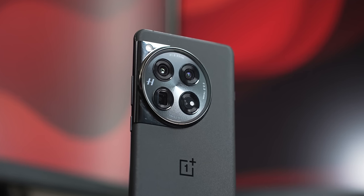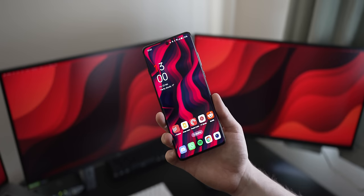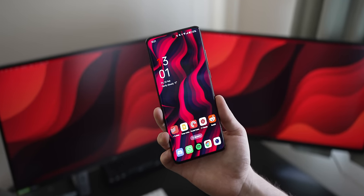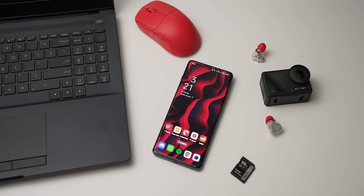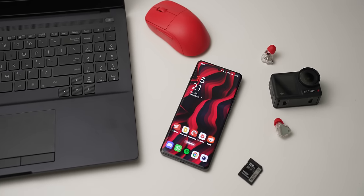The OnePlus 12 is the sub-thousand-dollar phone to beat in 2024. If I were Samsung or Google, I'd be worried. Find out why in Android Police's review of the OnePlus 12 30 days later.